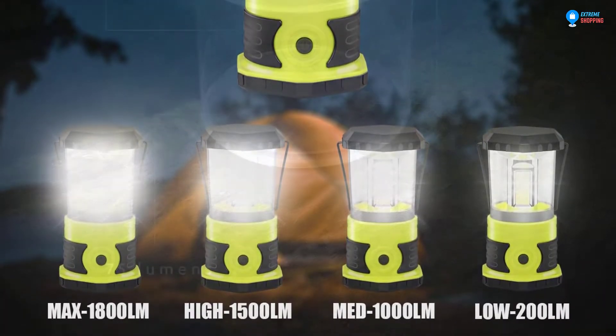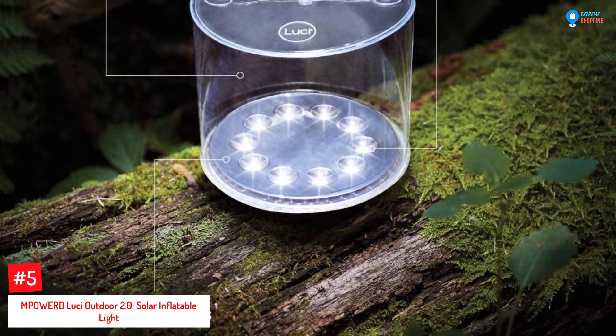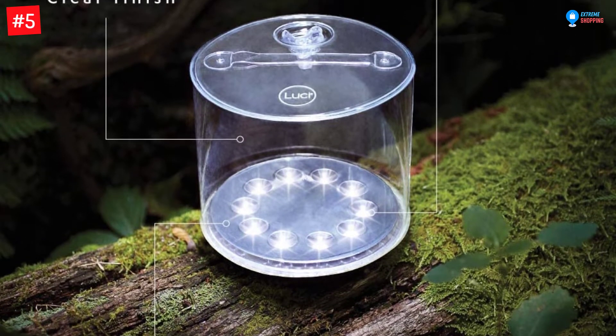So let's dive into the video. Number 5: MPOWERD Lucy Outdoor 2.0, Solar Inflatable Light.